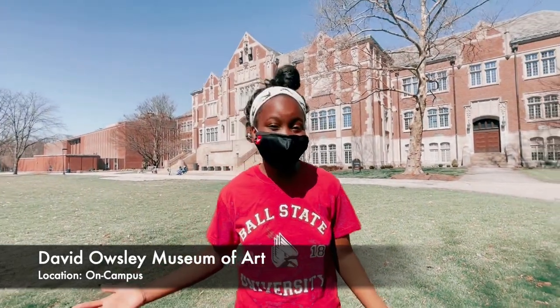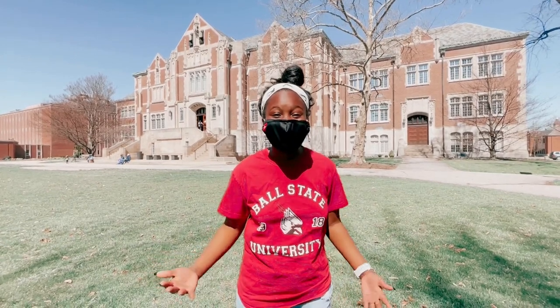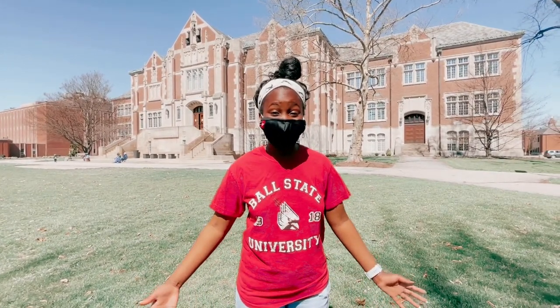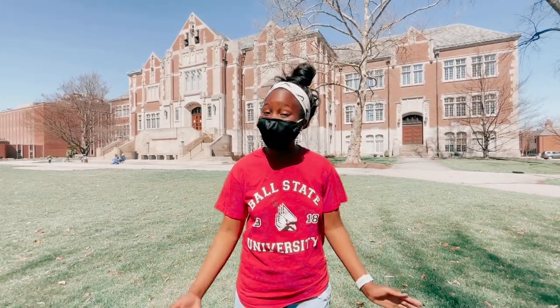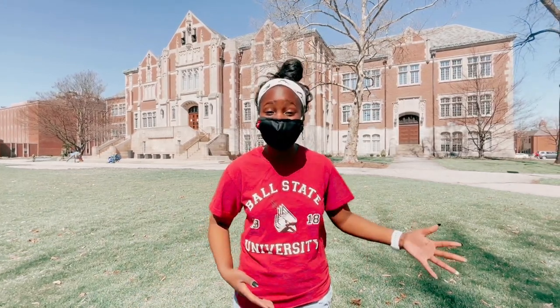Now we're at the David Ausley Museum of Art, or DOMA. The David Ausley Museum of Art has over 11,000 different displays of art from six continents. We also have auditoriums — I've had some experience in with some theater stuff — and we also do meditations.